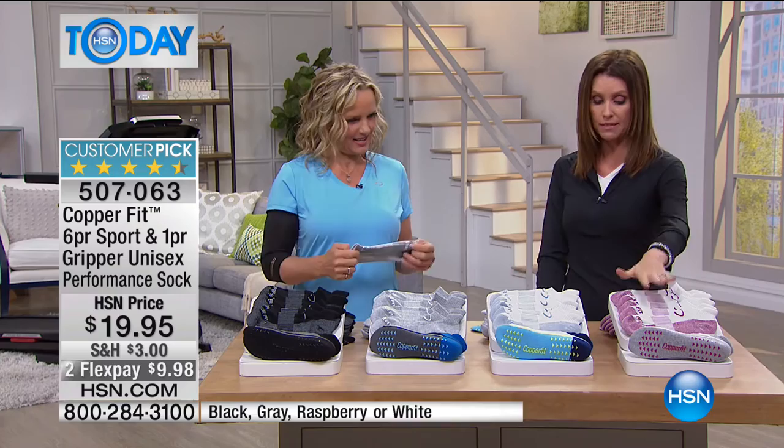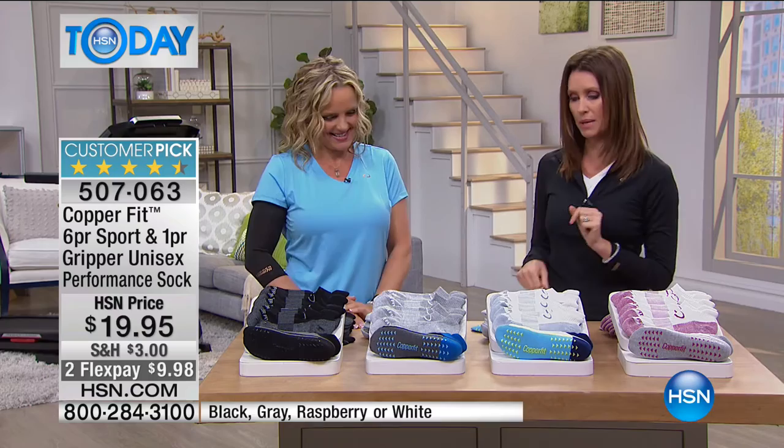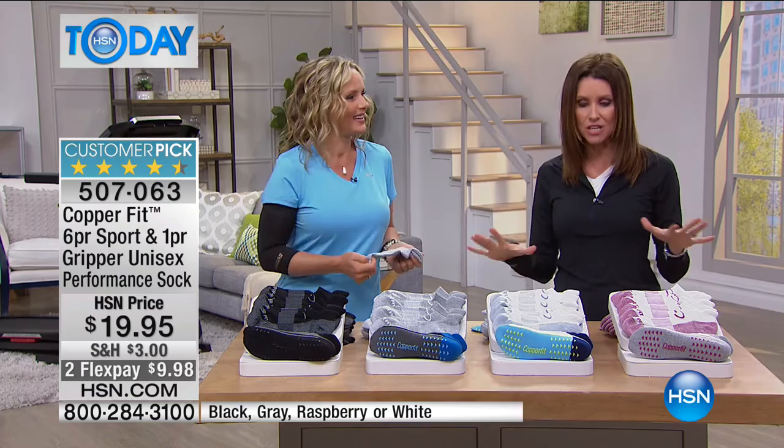We have four different color options today: raspberry, white, gray, and black. Today they're $19.98 — you're getting six pairs of socks and a pair of grippers. The grippers would be six to eight dollars if you bought just a pair on their own, but today you're getting them all together. They're hands down the most comfortable sock you've ever put on your feet.